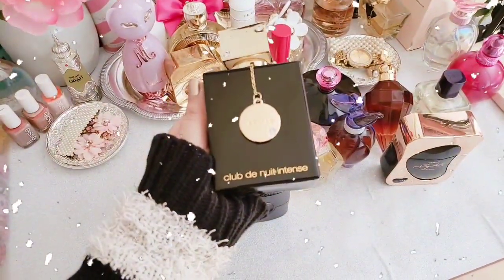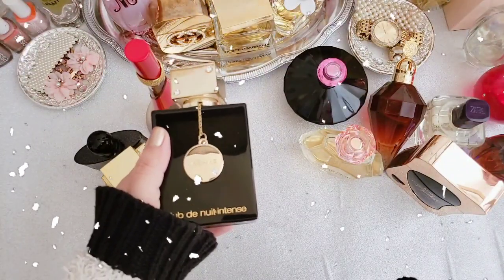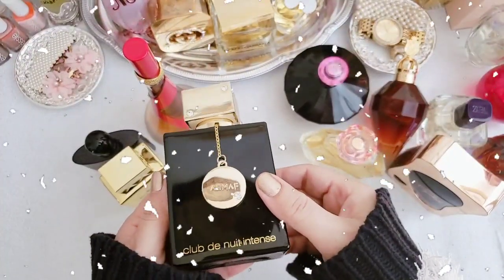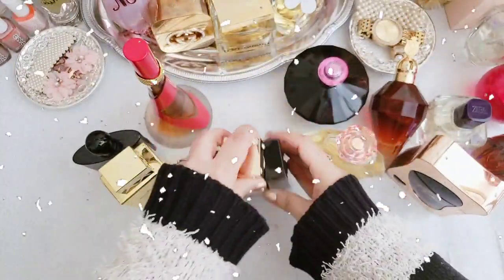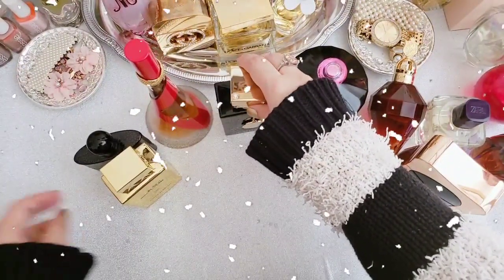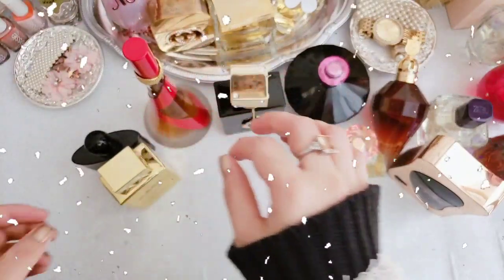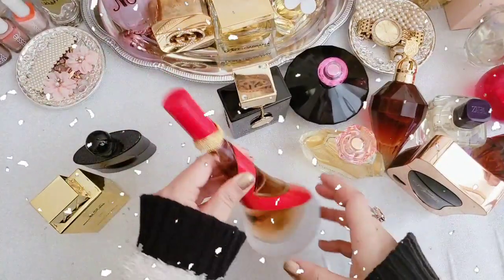Number four is Club de Nuit Intense by Armaf. This one is a cherry floral fragrance for women. Notes are rose, saffron, geranium, nuts, black pepper, violet, vanilla, amber, and oud. Very strong roses mixed with oud in a mysterious, dark, loud, and beautiful way. It's a wonderful scent — spicy, woody, and rosy. It smells like an expensive scent and it is really long lasting. The bottle is lovely, but be careful — this is a really strong scent. If you don't like roses and oud, it's not for you. It's only for winters because it's really strong.